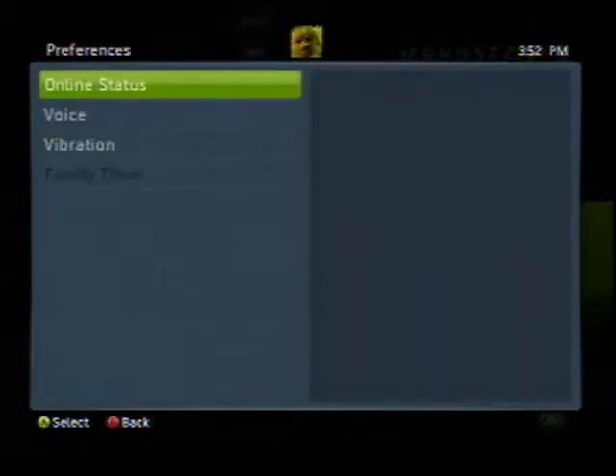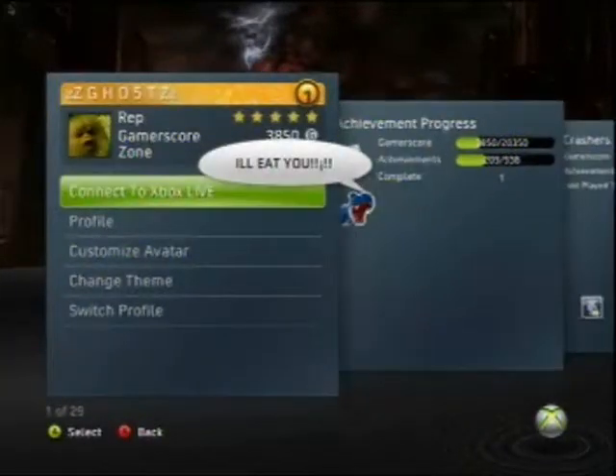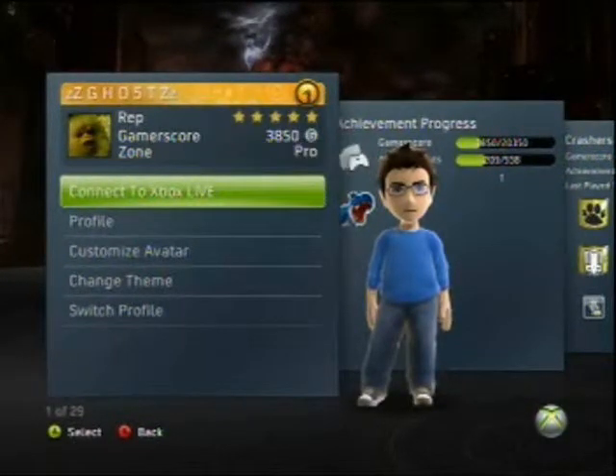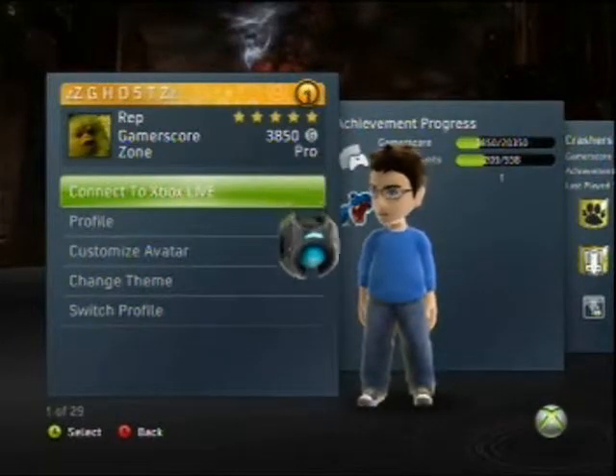And then go back. After that you want to plug in your router and then connect to Xbox Live. And when you do that, it won't pop up saying so-and-so signed in to Xbox Live. Hold on a second, I'm going to plug in my router.